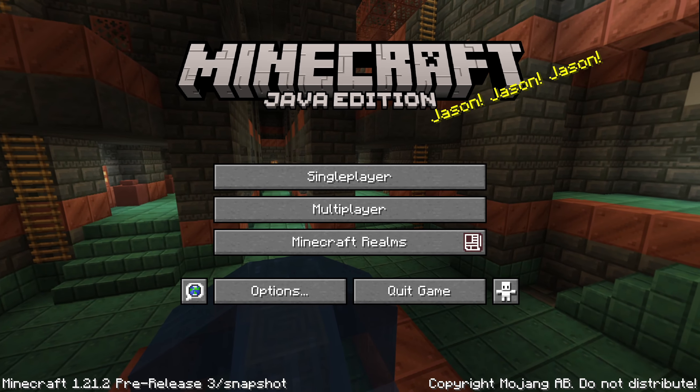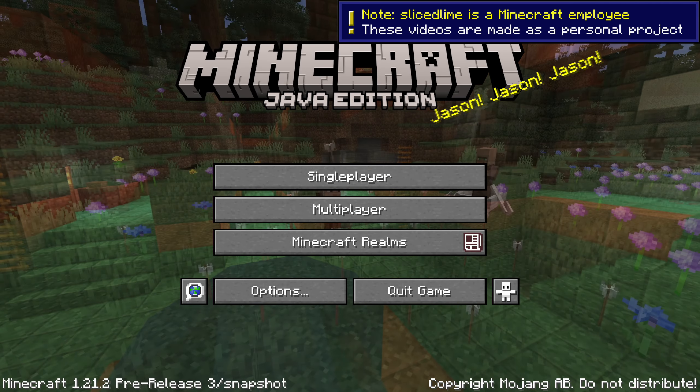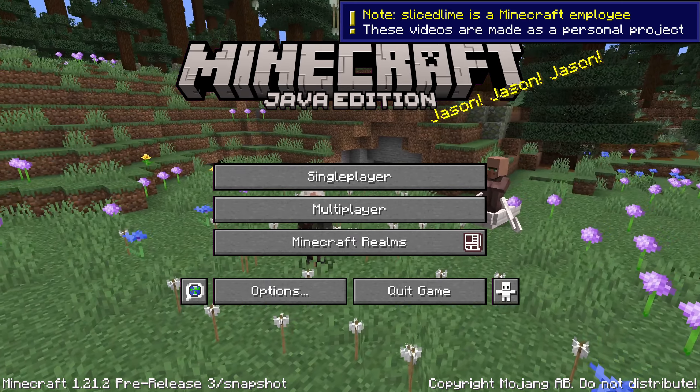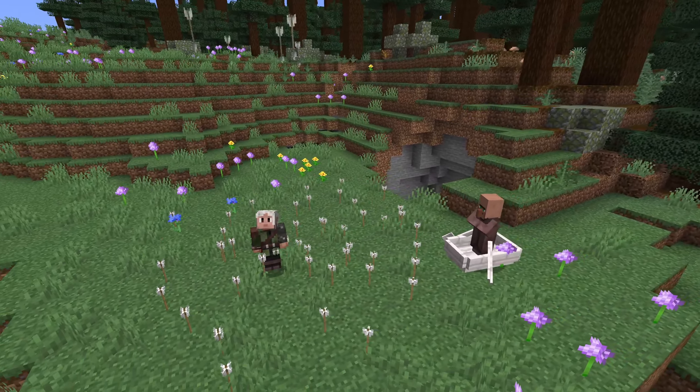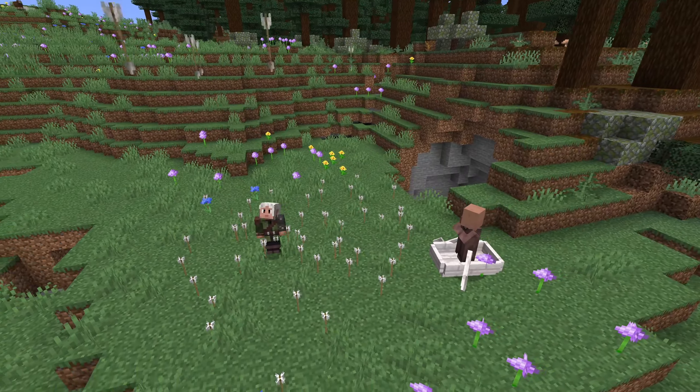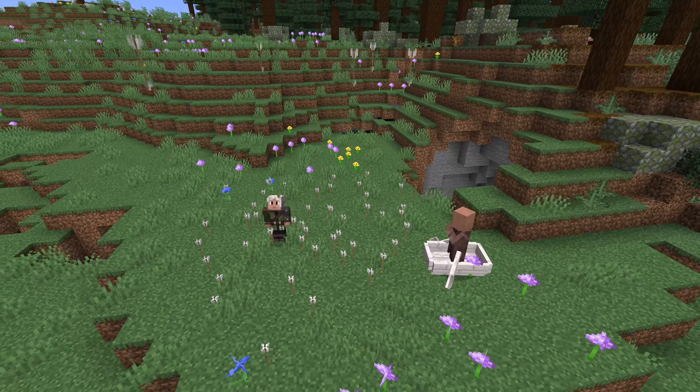Pre-release 3 is out for Minecraft 1.21.2 with more fixes, upgrades for the high contrast option, and a new UI texture for packmakers. My name is SliceLime and this is a showcase of the changes.